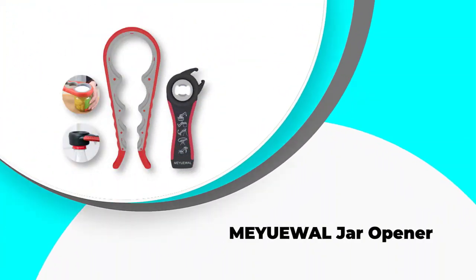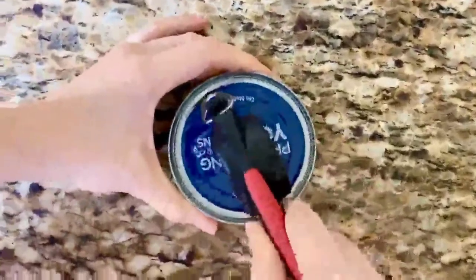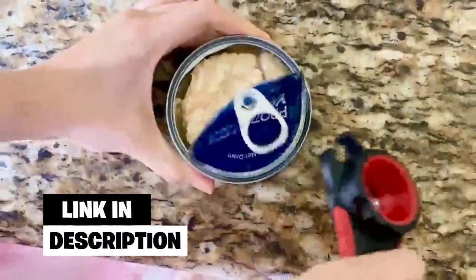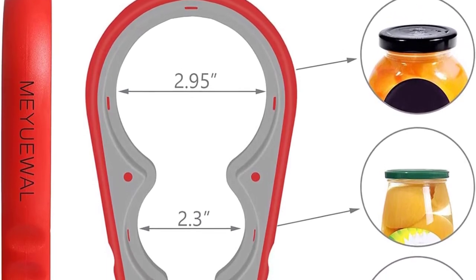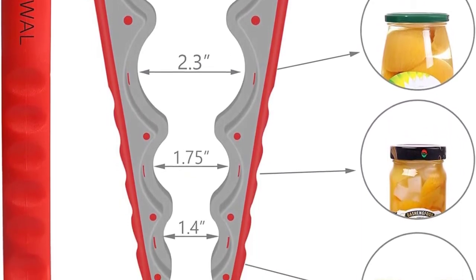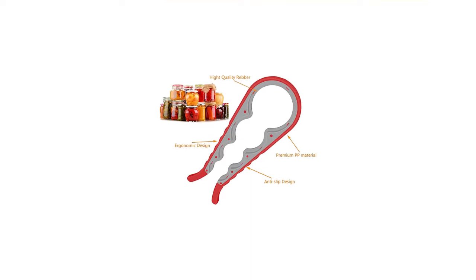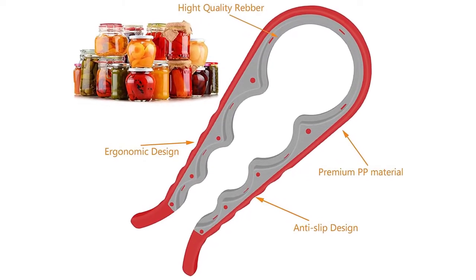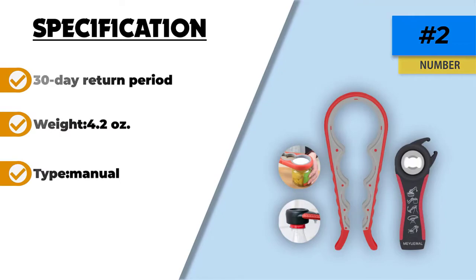Number 2: Mule Jar Opener. The Mule Jar Opener is our top choice for the best value product and is a great option for multiple purposes. It can accommodate three different lid sizes — 1.75, 2.3, and 2.95 inches — and works very easily. You simply put the lid in the clamp and manually turn it until the lid opens. It comes with a skid-proof design and ergonomic handle so that it feels comfortable and natural in your hands. As an added bonus, you'll also receive a bottle opener when you purchase this jar opener. Its dimensions are very small and it is lightweight, making it easy to store in your kitchen. A notable complaint came from arthritis sufferers who said they were unable to use this jar opener without pain and their wrists flaring up.